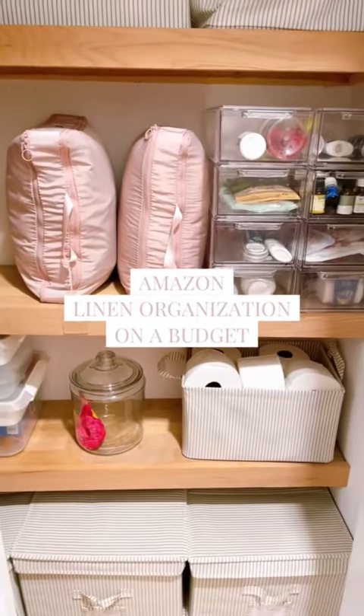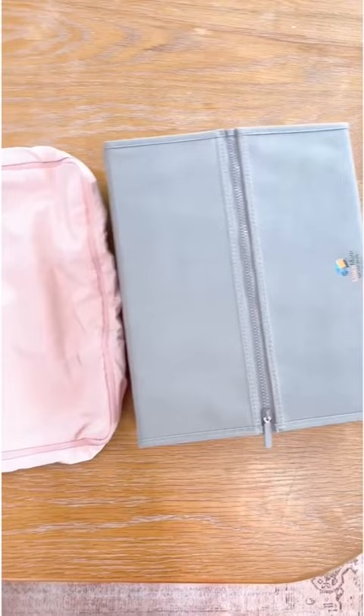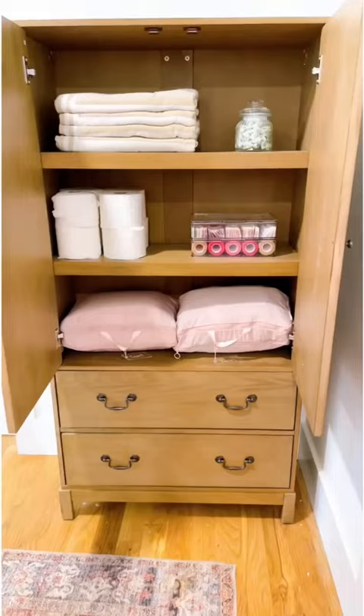Amazon sheet organization that's budget-friendly. These viral sheet organizers are sold out and pretty expensive to start with. I've been determined to find you guys a great alternative, and these packing cubes are totally it. In one of these packing cubes, I can fit the contents of two to three of the other sheet organizers.